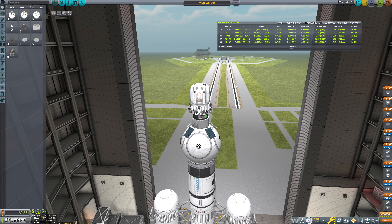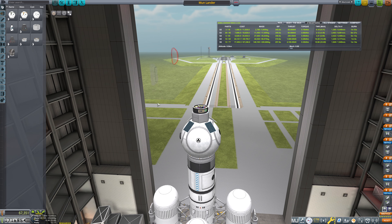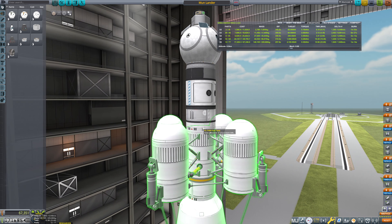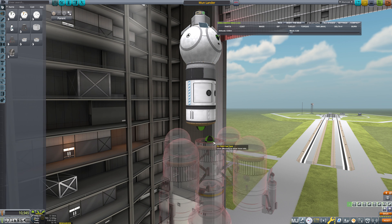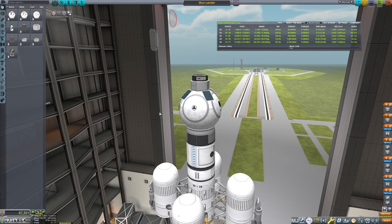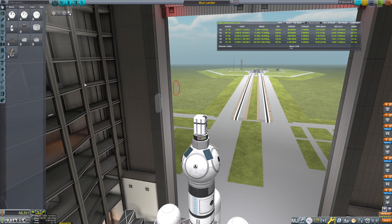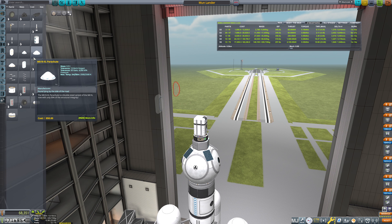We're going to ditch the docking port and basically everything up here — RCS and the science equipment. We do not need the science equipment for this flight, although it would be recovered, so it's probably fine to keep that actually. Let me just undo that. This all will be recovered, but we do not need the RCS for this and we do not need the docking port. Things that will be recovered are okay.